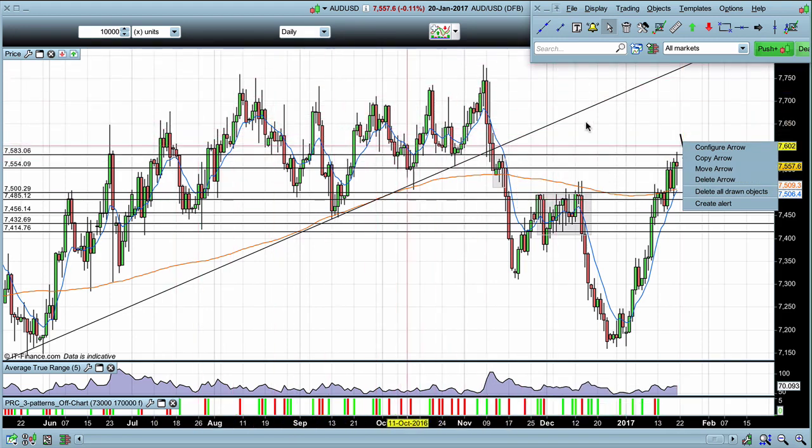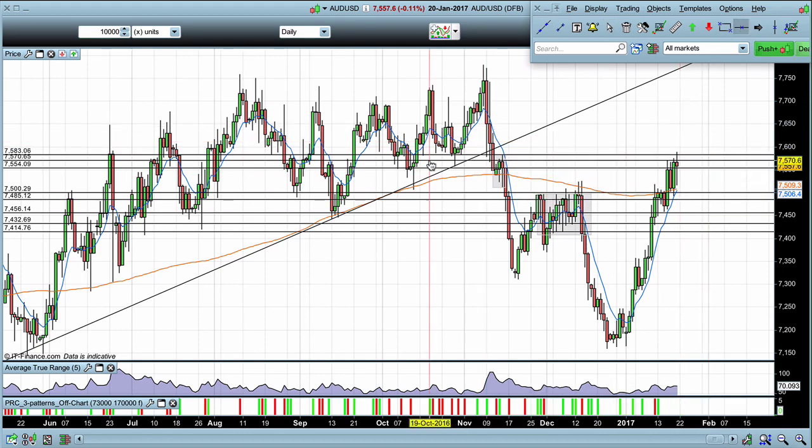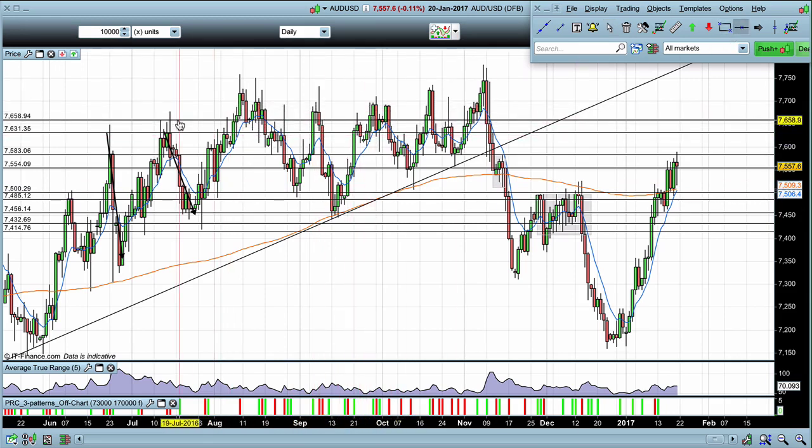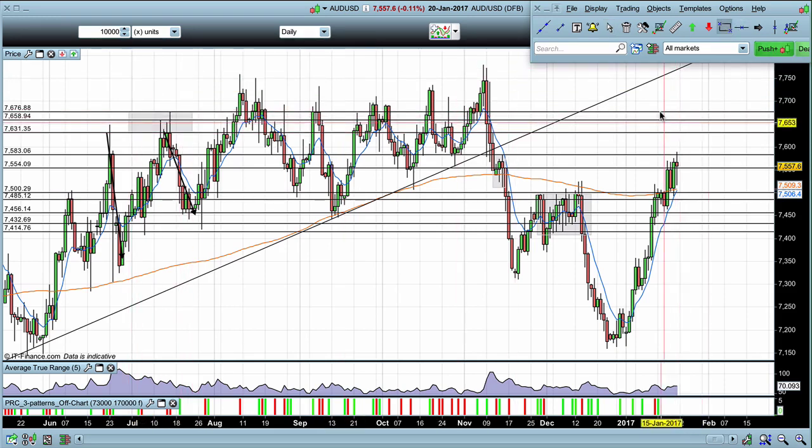Key levels up above — we have lots of key levels up here. We're looking at the areas where we've seen strong reactions from the market. We had one here, we had another one here, and as the market comes back up again we're testing before breaking through, coming down, testing again — the market is chopping at these levels. It's giving us a clue that these areas are where buyers and sellers have been battling it out. As the market comes back up into these levels in the Australian dollar US dollar, we can look for those sell positions.